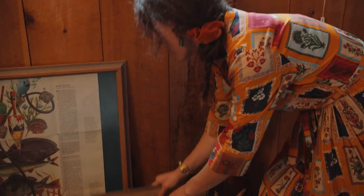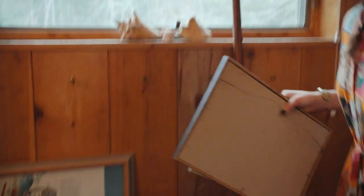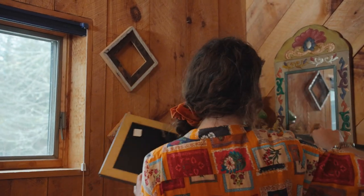And if you end up not liking it, you can always change it. Nothing is permanent. Remember that a wall is also a canvas, so play around and have fun. And because we're in Maine and nautical is a vibe here, I have this cool fish print that I think kind of fits.